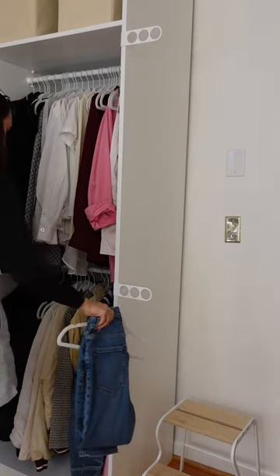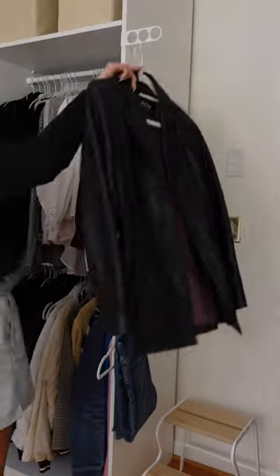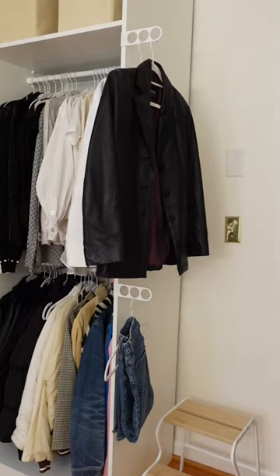Now I got a lot of questions about what these little circle things are — it's just to hang your clothes. I'm gonna use it to pick out my clothes so that they're not all over the place.